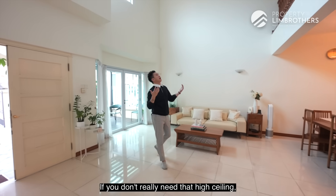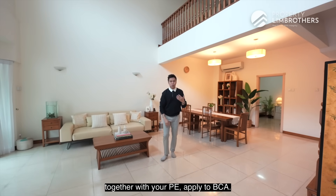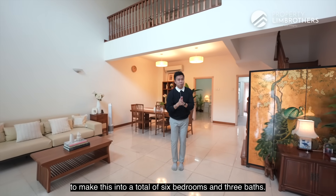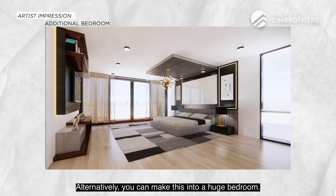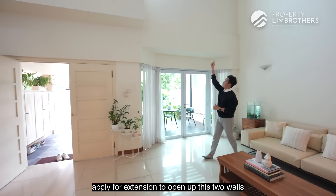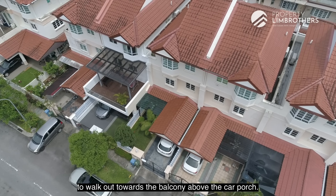If you don't need that high ceiling, get an architect, do up drawings together with a PE, apply to BCA, and build up this part. This will potentially create another two bedrooms, making it a total of six bedrooms and three baths. Alternatively, you can make it into one huge bedroom, bringing it to five bedrooms total. After this is done, apply for an extension to open up these two walls towards the balcony above the car porch.